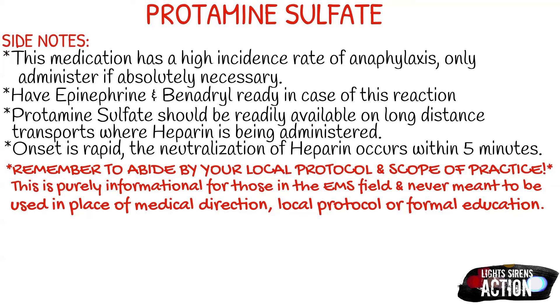A few side notes about protamine sulfate: it has a high incidence rate of anaphylaxis, so only administer this when absolutely necessary. Always have your epi and your Benadryl ready just in case of an anaphylactic reaction.